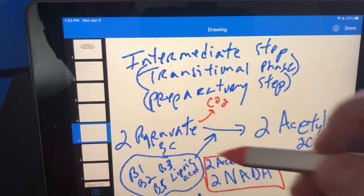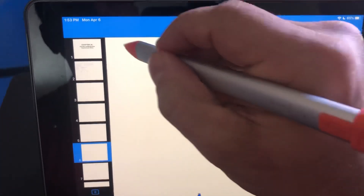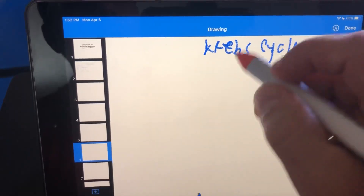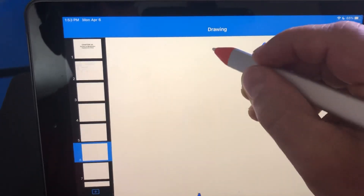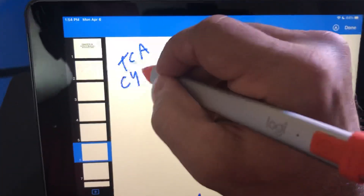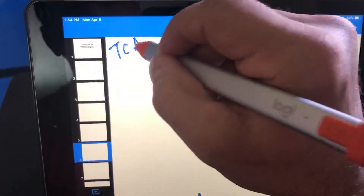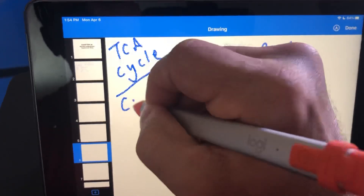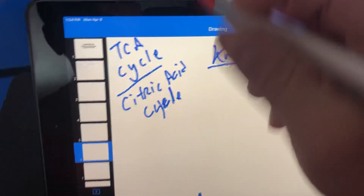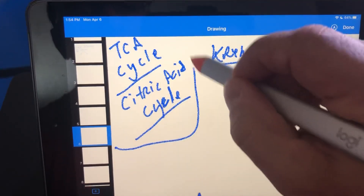Now we've got our acetyl-CoAs and we can go into the next step: the Krebs cycle. The Krebs cycle is also called the TCA cycle — the tricarboxylic acid cycle — and the citric acid cycle. I'll probably call it Krebs, but be aware of these other names as well.